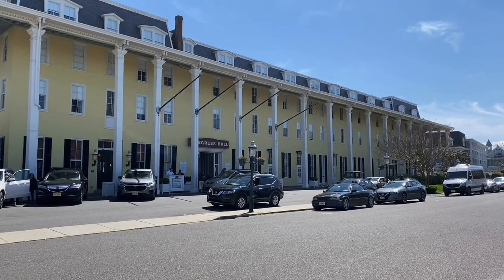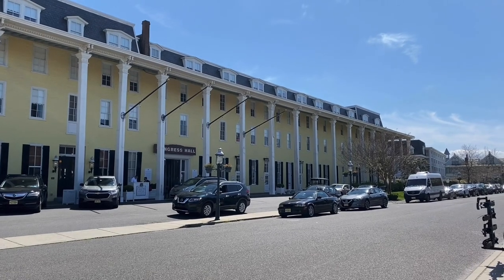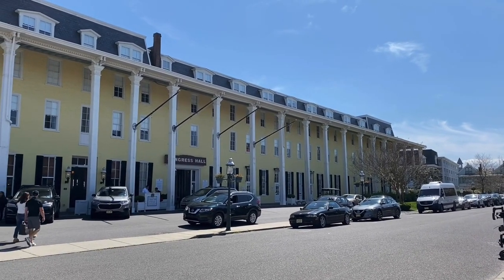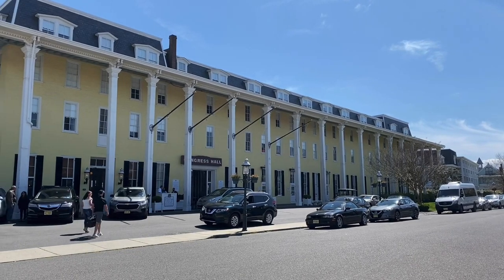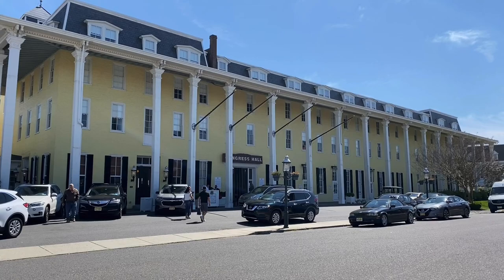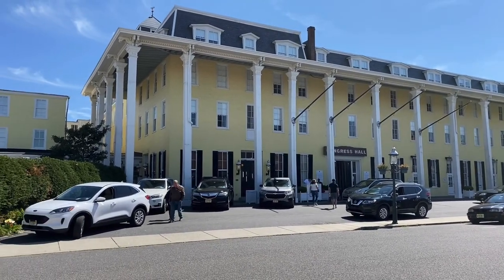We are staying one night in Cape May, New Jersey at a historic hotel called Congress Hall. Congress Hall was constructed in 1878 as the Philadelphia County Courthouse, and this building served as a meeting place for the U.S. Congress from 1790 to 1800.